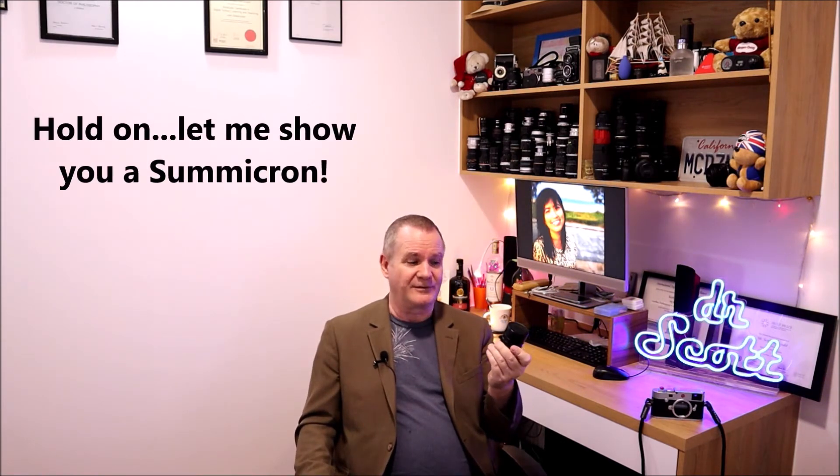It goes from f1.4 to f16, which is good enough. In today's world you might ask about f22 or f32, but look at the size of this thing. If you want to compare to other fifties — look at last week's episode for a size comparison between them all. Even this lens, because it's a 1.4, is bigger than a Summicron which is an f2. Even though it's just a stop difference between the two, the sizes of them are very different. Here's the Summicron — you can see how much thinner the barrel is compared to this one.